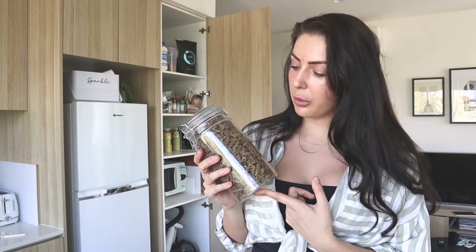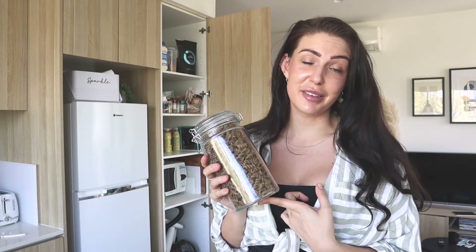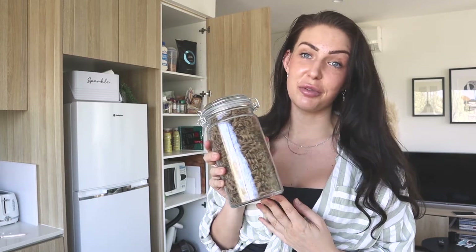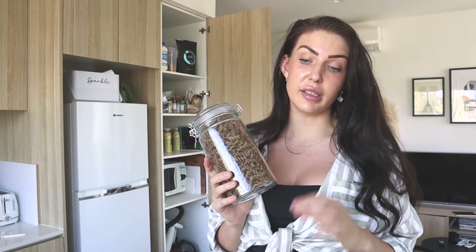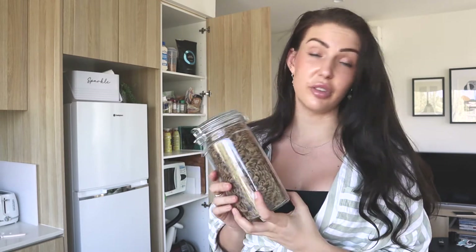First one is buckwheat pasta. Before you come for me in the comments and say gluten-free pasta is gross — I agree, it's usually disgusting, but this one isn't. Buckwheat pasta is actually really nice as a side dish. I often use this to bulk up a meal — I'd have it with some nutritional yeast, artichoke heart, and sun-dried tomatoes chopped up and done on the stove, and it's a really delicious side dish.